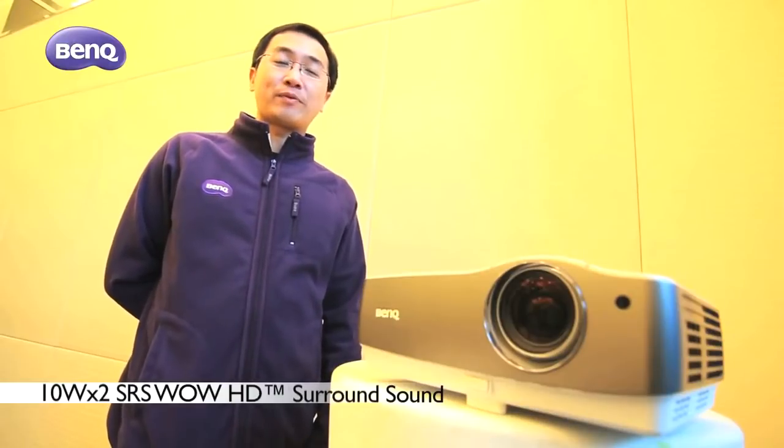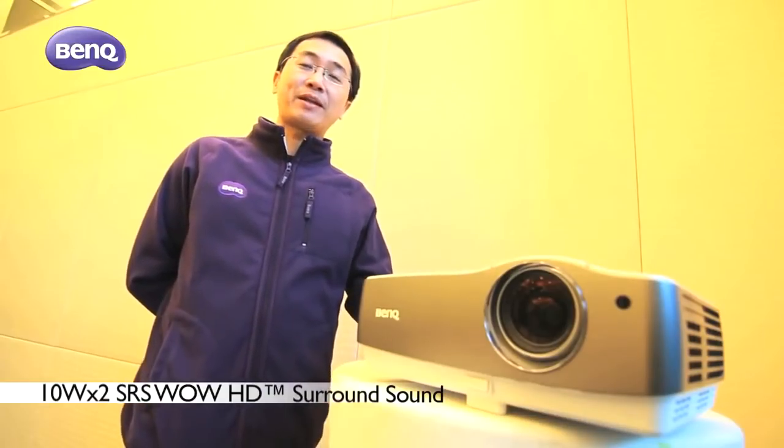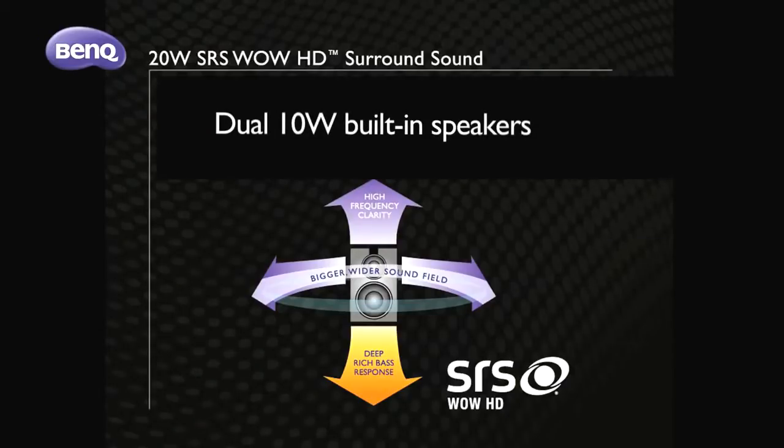Another key feature of the W17-200 is the SRS speaker. The W17-200 is equipped with 2.1 SRS speakers. With the SRS speaker, you can enjoy high quality audio technology via the W17-200.